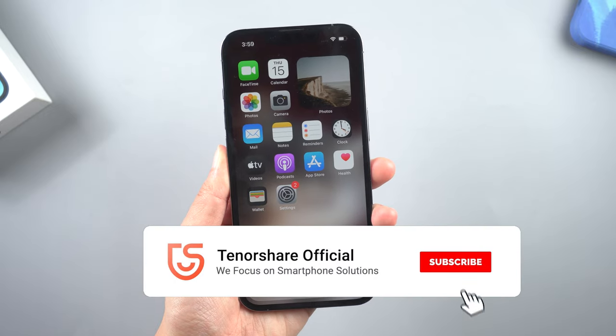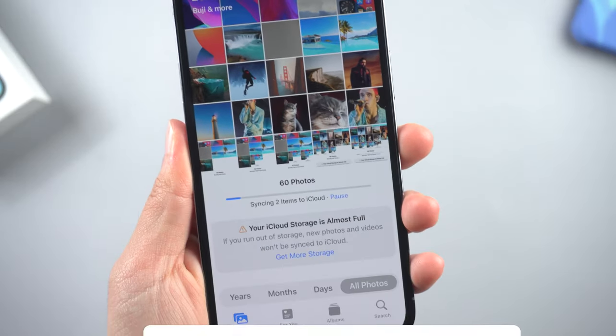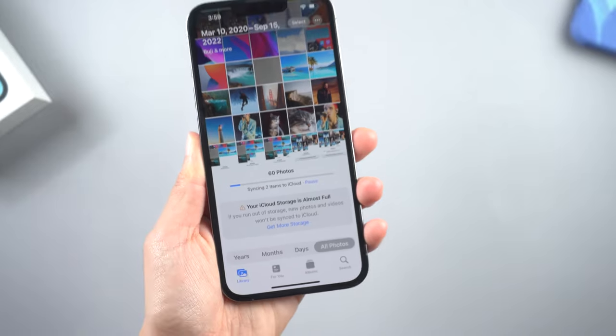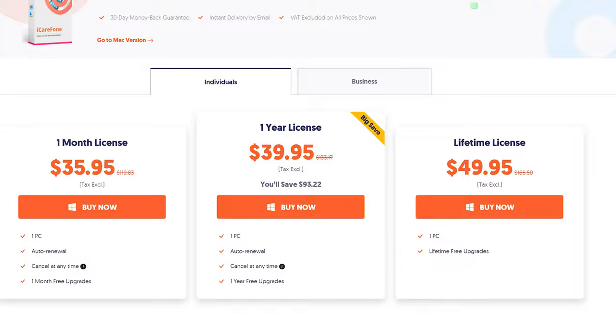Okay, I've shown you 6 ways to fix iPhone photos stuck syncing to iCloud. If you succeed with one of the methods, don't forget to give us a thumbs up. I would be very grateful if you subscribe, and stay tuned for our next video. Bye for now.